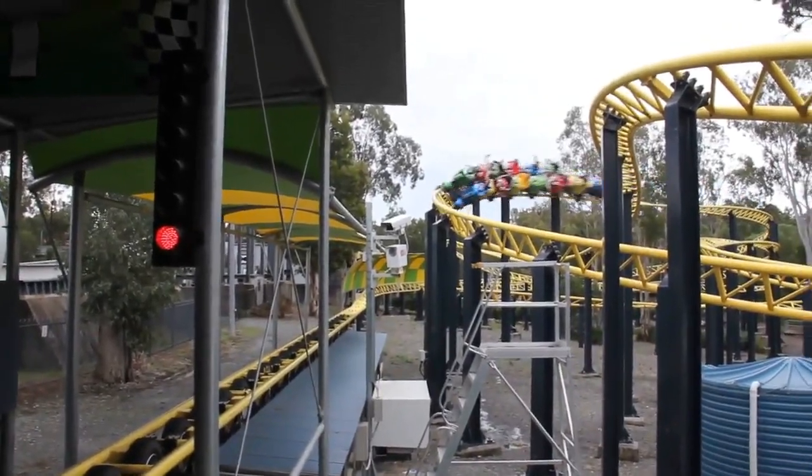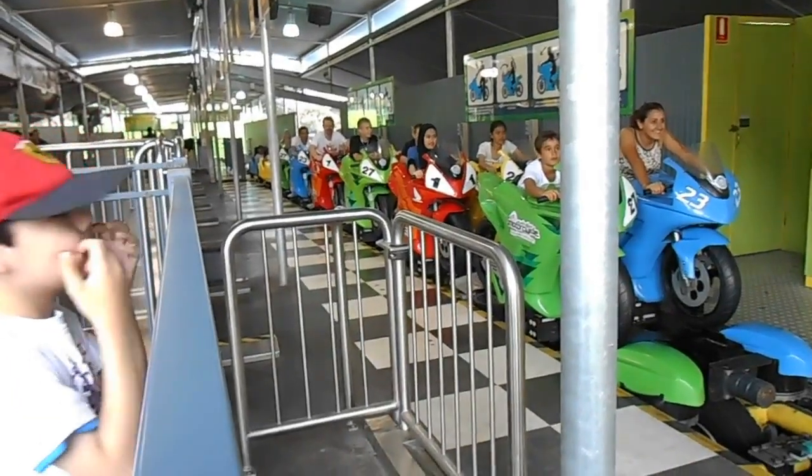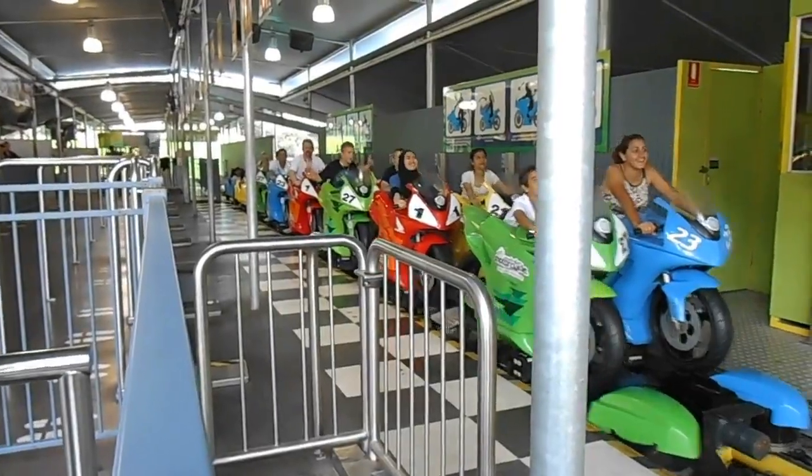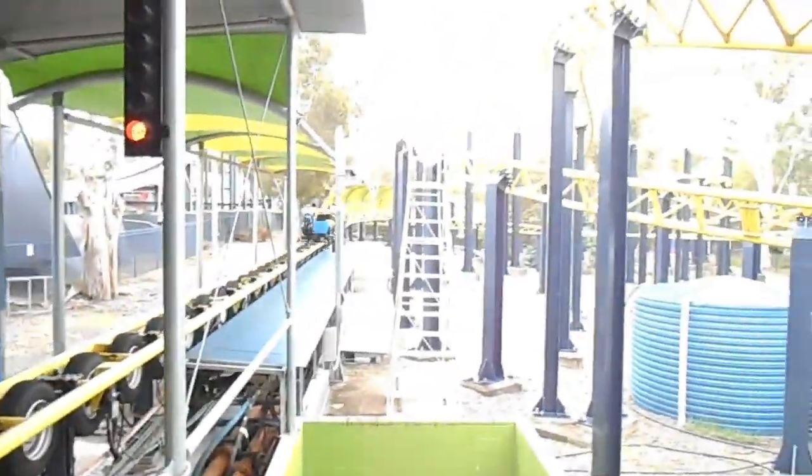Let's talk about the launch. The launch is pretty good actually — it's a pretty short launch, I think it's probably less than 2 seconds where you hit the top speed of 44.7 mph. But yeah, the launch is pretty good. That's probably the best part of the ride to be honest.